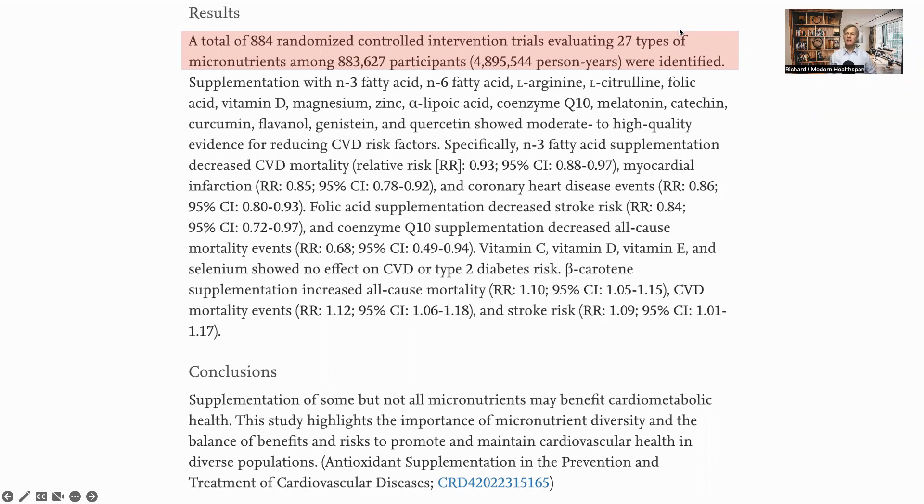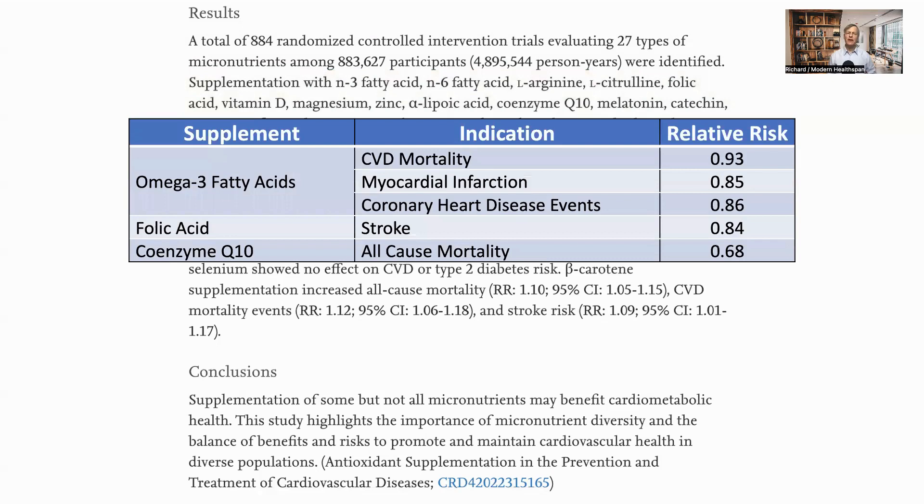In summary, omega-3 and omega-6 fatty acids, arginine, citrulline, folic acid, vitamin D, magnesium, zinc, alpha-lipoic acid, CoQ10, melatonin, catechin, curcumin, flavanol, genistein, and quercetin showed moderate or good evidence for reducing CVD risk for specific outcomes. I put the relative risk numbers into a table as they're easier to see.